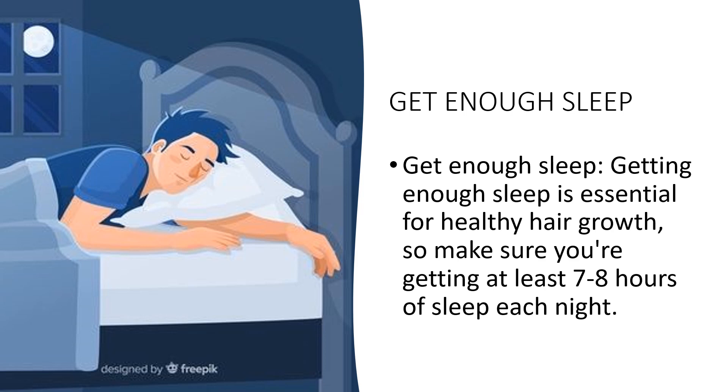Develop a relaxing bedtime routine to help you wind down before sleep — this could include taking a warm bath, reading a book, or practicing relaxation techniques. Make sure your bedroom is dark, quiet, and cool, with comfortable pillows and bedding. Avoid electronics for at least an hour before bedtime, as blue light can interfere with sleep. Limit caffeine and alcohol in the evening, as they can lead to restless sleep.